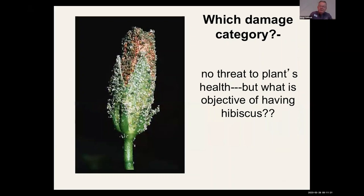While we're on hibiscus pests, you've all seen aphids on hibiscus buds. Again, it's no threat to the plant's health, but it's going to ruin the reason you bought those hibiscus — to have those lovely flowers.